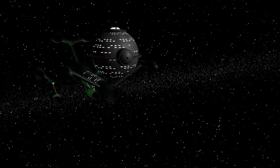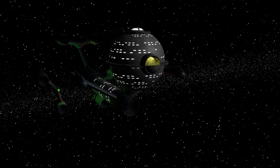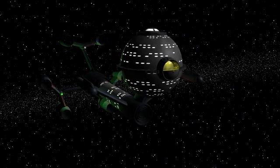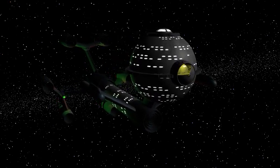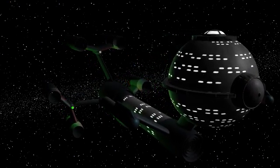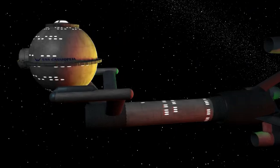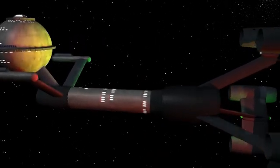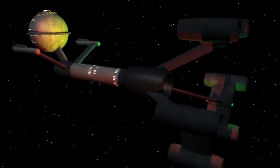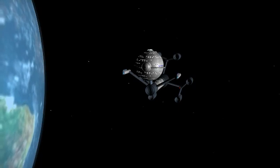Now let's revisit our starship and laser problem and reveal the second part of that resolution. Similar to the effect that motion has on time, there is a relativistic effect involving length as well. Any moving object is shortened along the direction of motion. This effect is known as length contraction. Length contraction is the second necessary consequence of Einstein's postulate that the speed of light is the same for all observers.